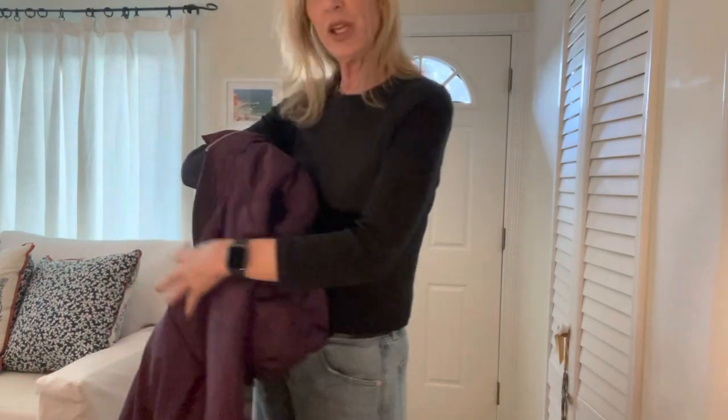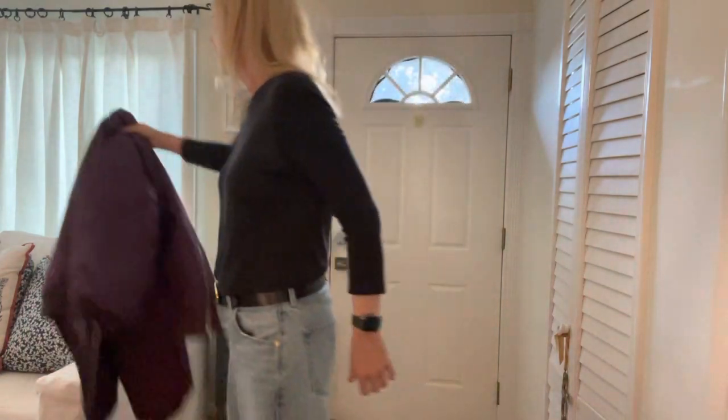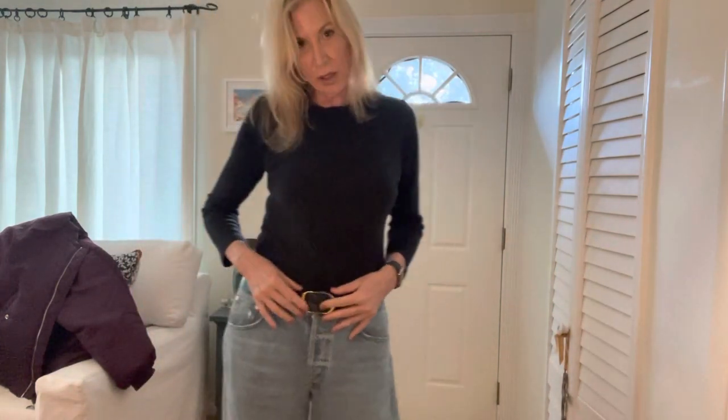I'm wearing it with the Isla Citizens of Humanity jeans. I think they're called — I forget what they're called, this color. I know it's sold out, but I think it's coming back. This is a Nilly Low Tan black belt.